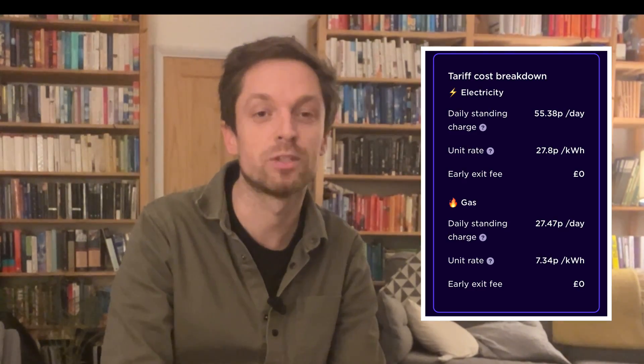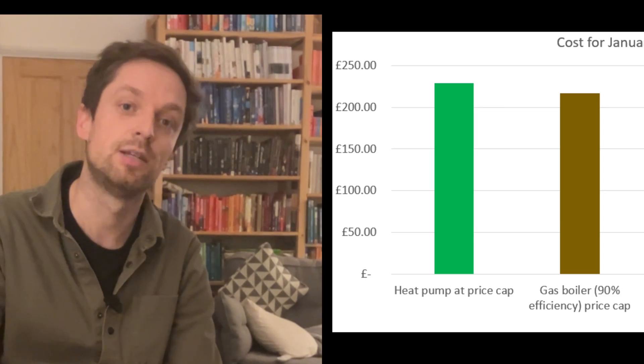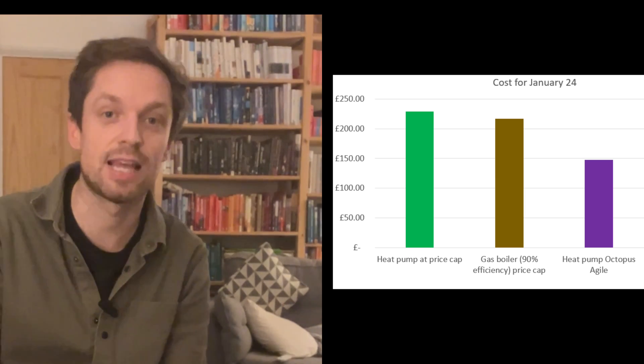The 824 kilowatt hours we used in January — at the standard Octopus Flexible tariff of 27.8 pence per kilowatt hour — would have cost £229 for the month. To deliver the same 2,663 kilowatt hours of heat from a 90% efficient gas boiler at the standard Octopus gas rate would have cost £217. So a fairly normal gas boiler would have been about £12 cheaper to run than our heat pump. But we're not on the standard tariff — we're on Octopus Agile, and our average rate over the last month was only 17.88 pence per kilowatt hour, bringing our actual costs down to £147 for heating and hot water in January — £70 cheaper than the standard gas rate.